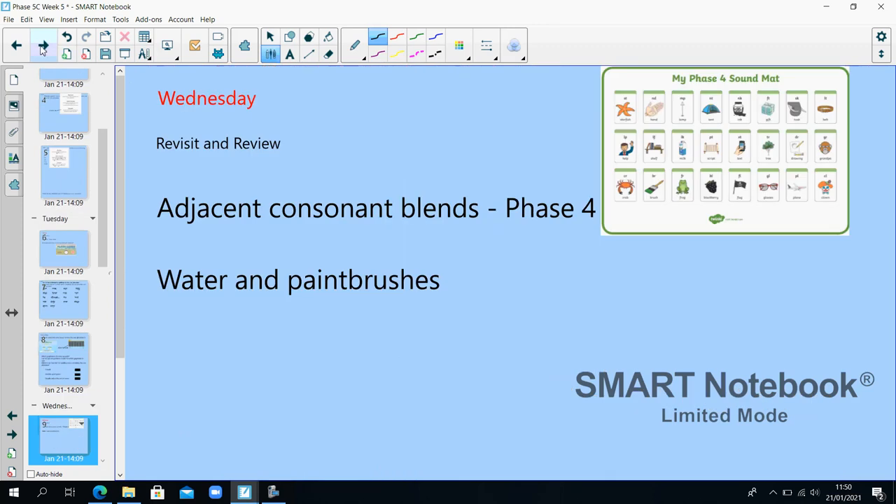Well done, that's the end of Tuesday. Phase 5C, week 5, Wednesday. Revisit and review: I want you to look at adjacent consonant blends. Remember, consonants are letters that are not vowels, and adjacent means they're next to each other.